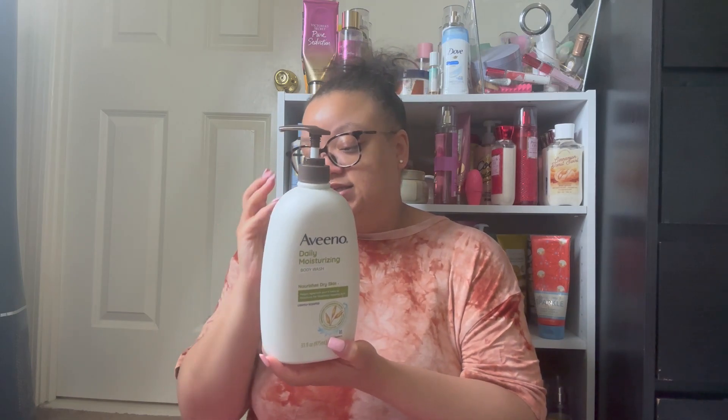Another Dove Original bar soap. Next up we have the Aveeno Daily Moisturizing Body Wash — the big one. My husband loves this stuff and I've used it a few times. It's lightly scented and we got it from BJ's. To me it's the best one because the scent reminds me of a green tea type of smell — probably from the prebiotic oat formula.